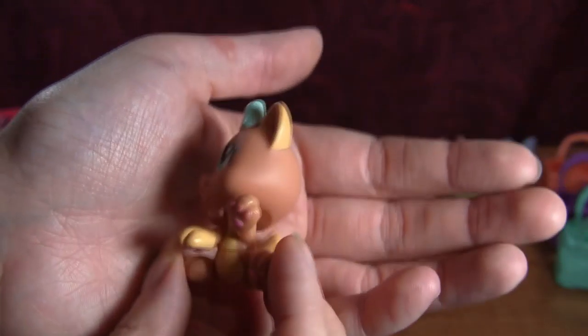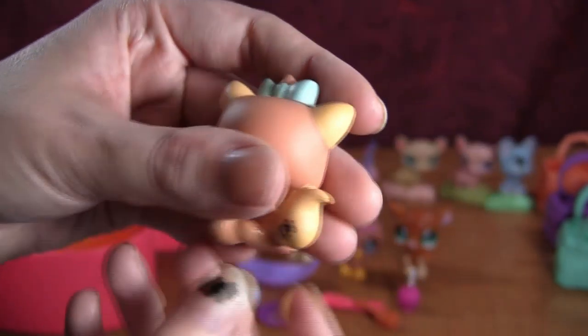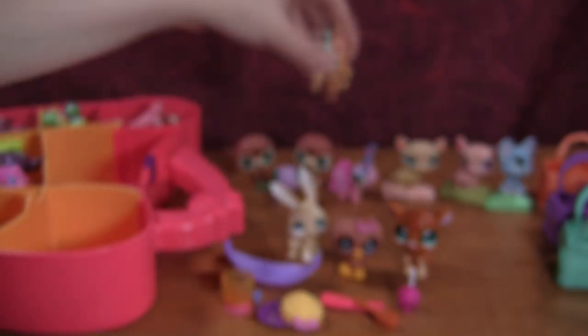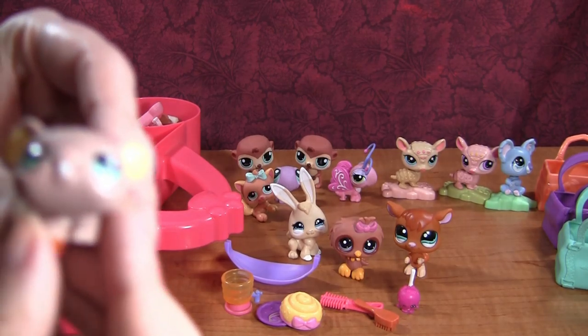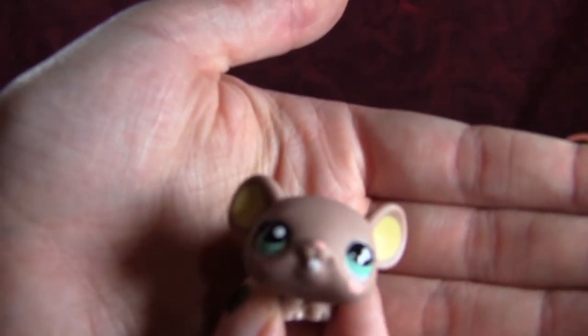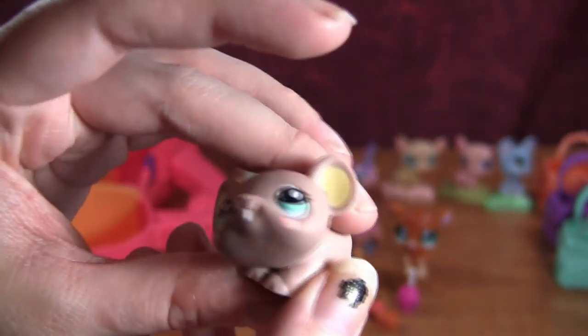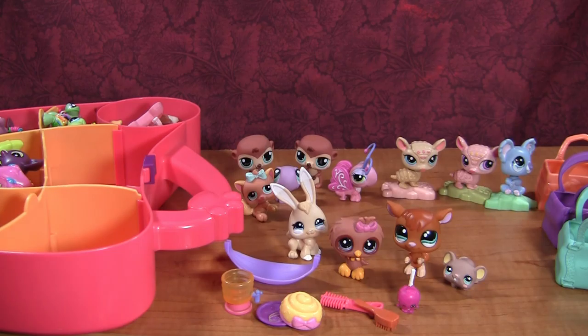Then we have a little cat, like a baby kitten — I'm not sure if I have this one. Its tongue is sticking out, it's cute. Then we have a little mouse — oh, the little pink cheeks! I love mice LPS, they are so cute. The mice and the deer and the goats I think are my favorites of all the LPS pets.